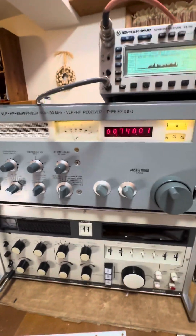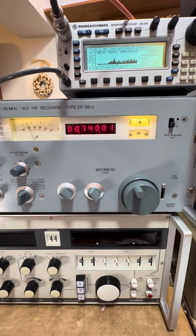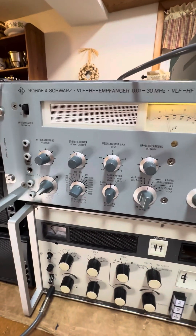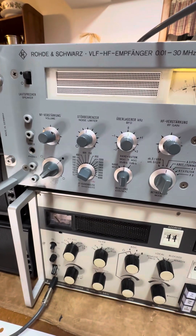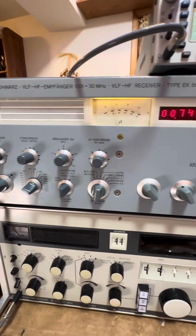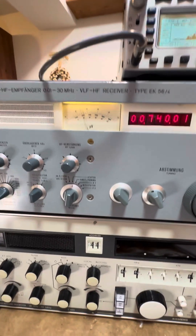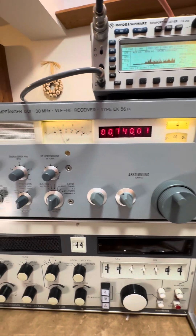I had to have the power supply recapped because it wouldn't have turned on. I also had to have the switch worked on because some of the grease used inside had dried out and caked, causing poor contact. My tech Greg went through, recapped the power supply, and worked on one of the modules that had a piece of debris causing it not to tune properly. But it's in tip-top shape now — basically as good as new. I appreciate Greg doing that.